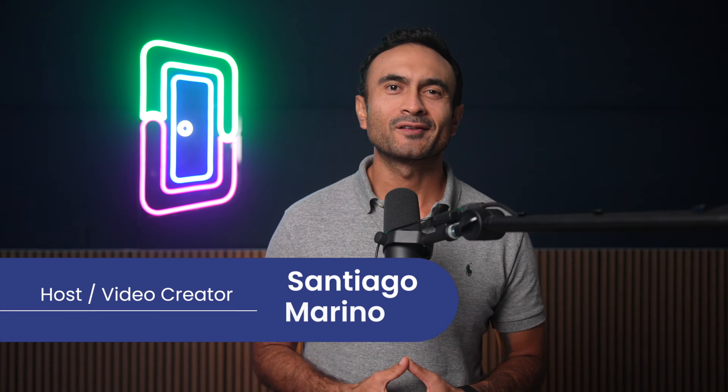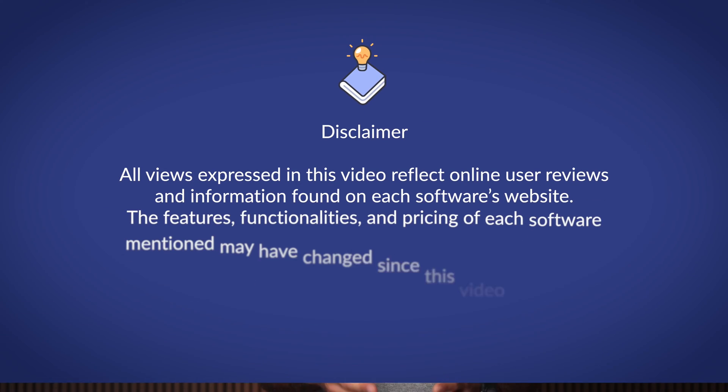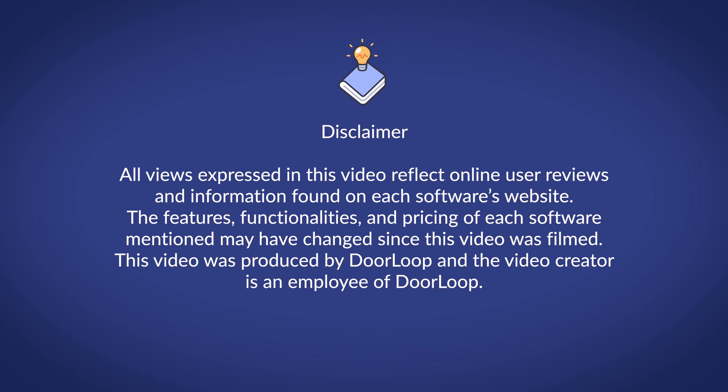Welcome back, everybody. My name is Santiago with Doorloop. Before we get started, let me remind you that I am not an attorney, so I cannot give you any legal advice or financial advice. And yes, I am biased because I work for Doorloop.